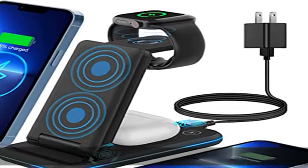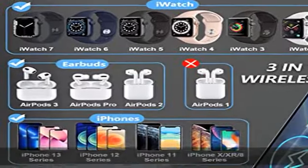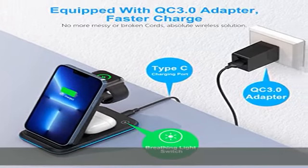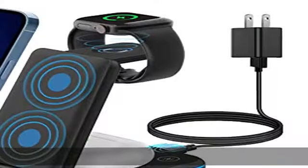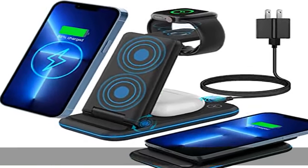About this item: charging station for multiple Apple devices. This Kimilar 3-in-1 wireless charger is compatible with iPhone 13/13 Pro/13 Pro Max, 12/12 Pro/12 Pro Max, 11/11 Pro/11 Pro Max, SE, X, XR, XS, XS Max, 8, 8 Plus, and Samsung phones.